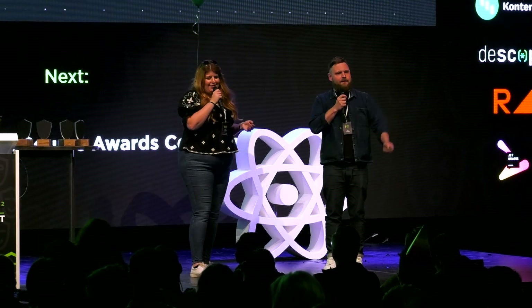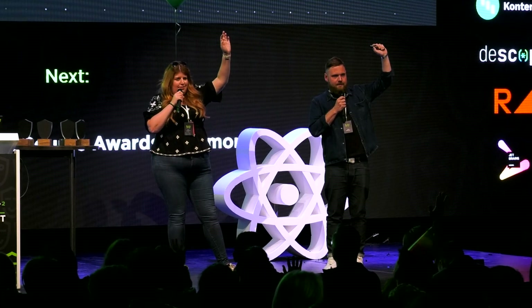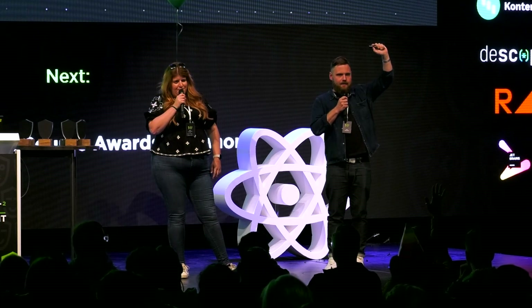Can I have a show of hands of who here has contributed to an open source package? That's nice. And who here has created or launched an open source project of their own? Overachievers. All right, great.